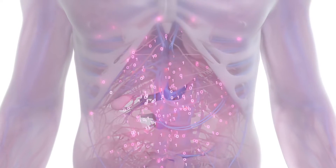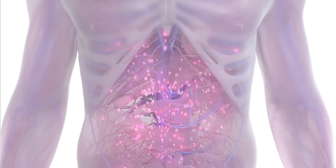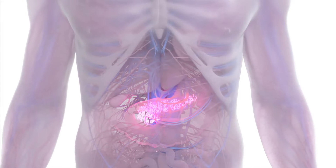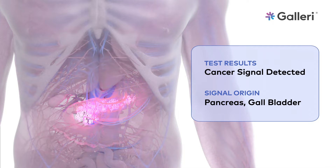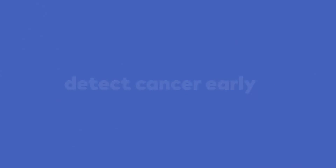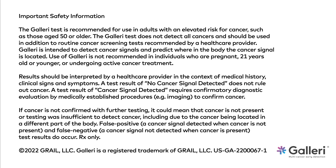The Galleri test analyzes and classifies these patterns to predict the cancer signal origin, helping you to determine the appropriate diagnostic next steps for your patient. The Galleri test gives you the power to detect cancer early. The Galleri test is prescription only.